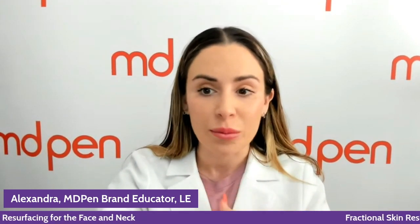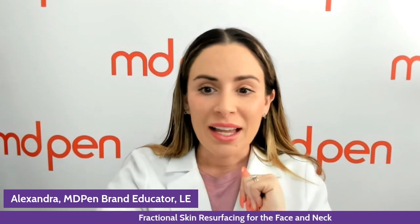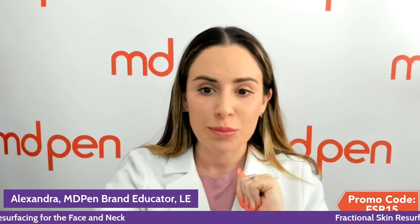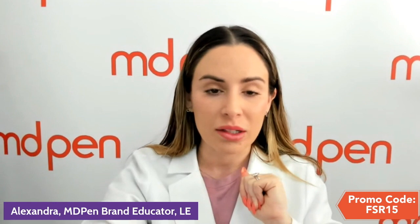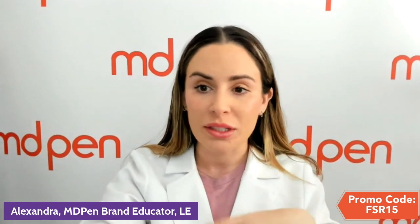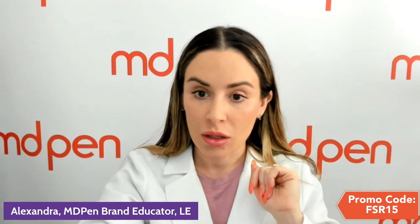Please feel free to ask questions in the comments — I am reading them. I want to give you guys a code for today: FSR15 on our website. You can save 10% off whether you're shopping as retail or professional.